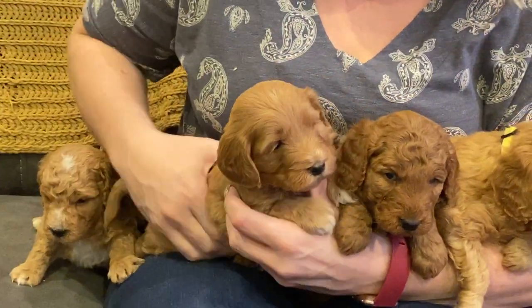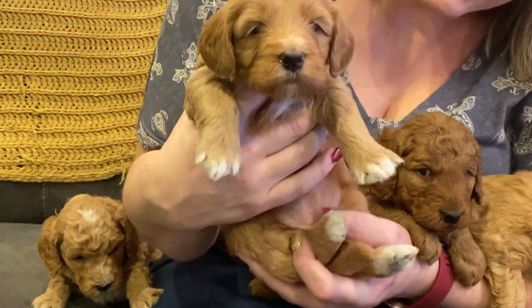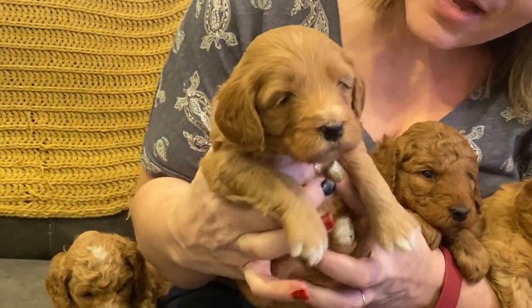Here is our purple girl. She's a little bit lighter, straighter, wavier coat. She's darling, has these cute tiptoes and this white beautiful chest.